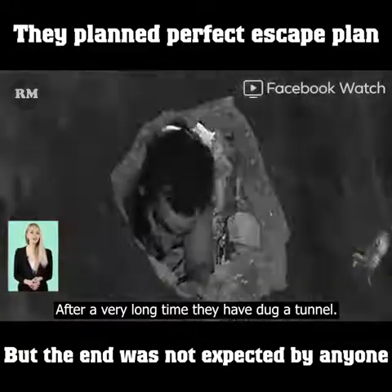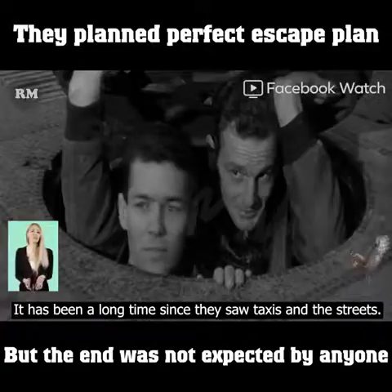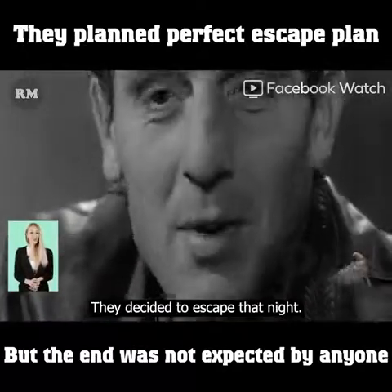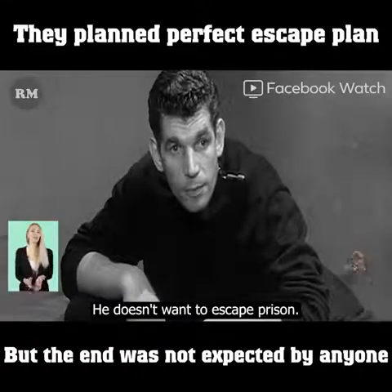After a very long time, they had dug a tunnel. They put their clothes on and climbed up to the top. It had been a long time since they saw taxis in the streets. After returning, they were very happy to inform the group. They decided to escape that night — but one person said he would stay, as he didn't want to escape prison.